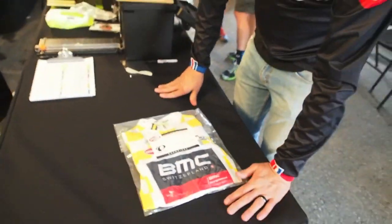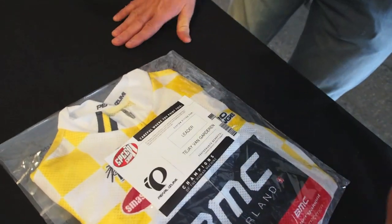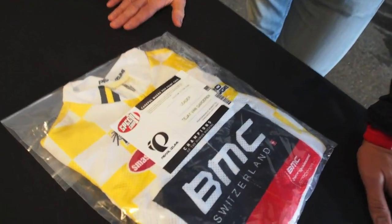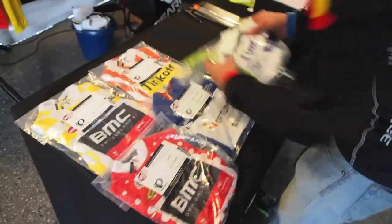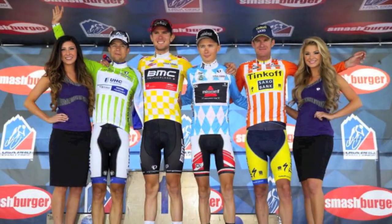This jersey will get added to the rest of the jerseys to be handed off to our Pro Challenge representative Michael Carter, and they will go all the way to each athlete on each team. And here we have the leader's jerseys for tomorrow's stage.